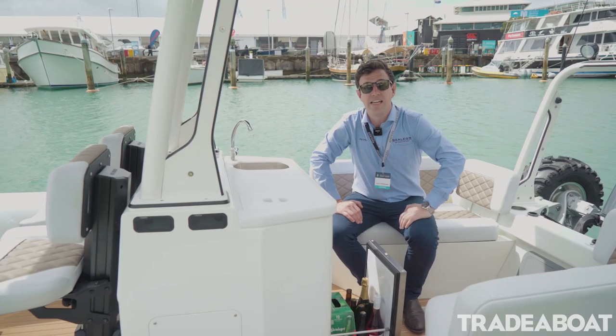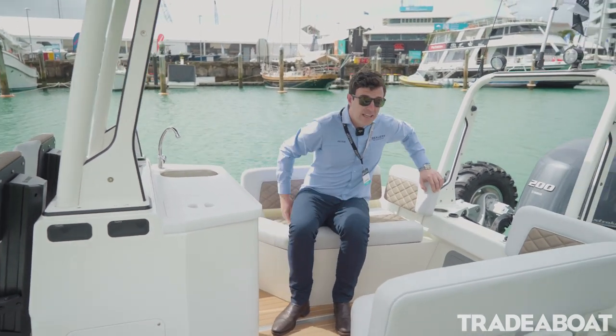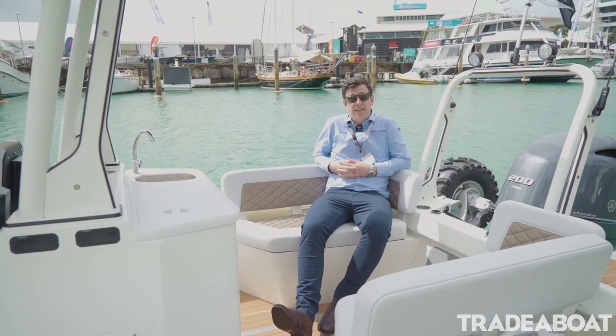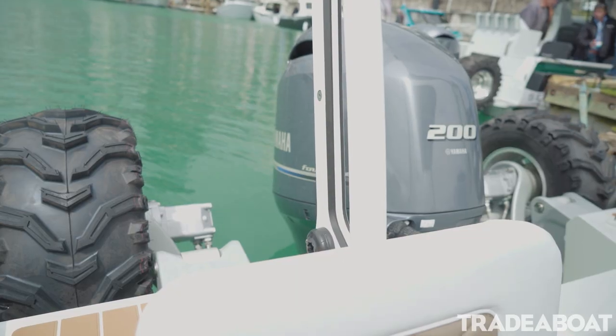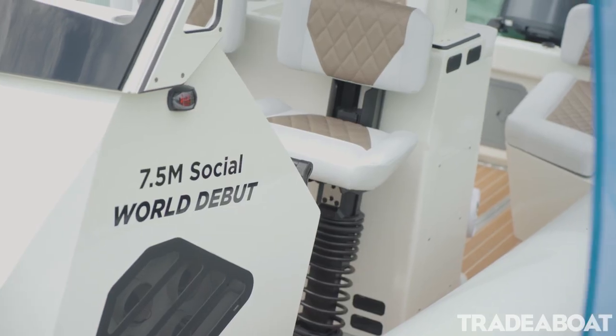an enjoyable day's cruising on the water. At the back here we've got some nice seating, just to sit back, relax, and enjoy a beautiful sunny day. Of course, this can all be changed — if you're a commercial user, we can fit shock-mitigating seats.